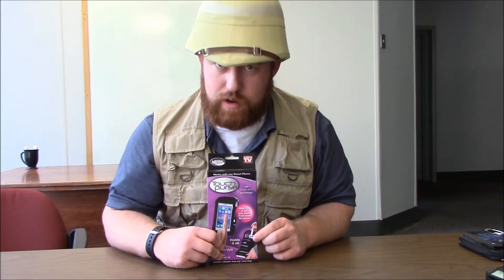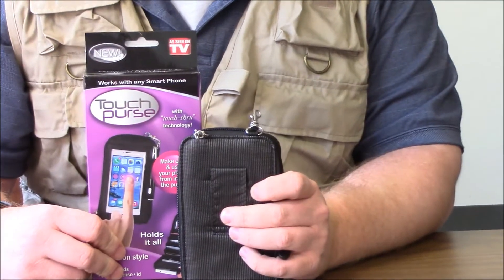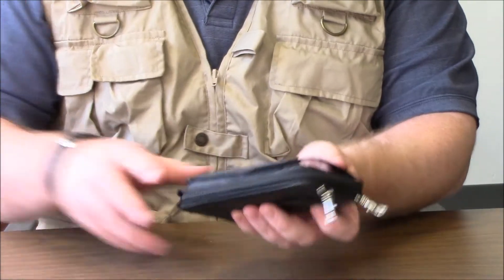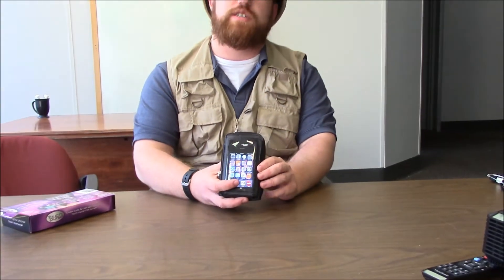It's called the Touch Purse. This is a product that can hold everything you need in one location, including your smartphone. Now, you're probably saying to yourself, 'Colt, I don't want to reach in there and try to pull out that smartphone so I can see who texts me.'